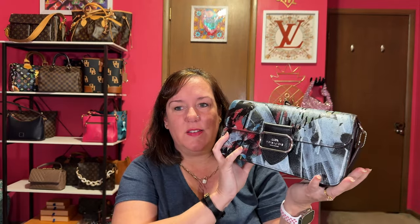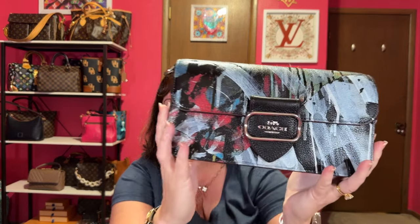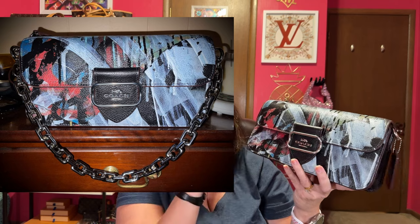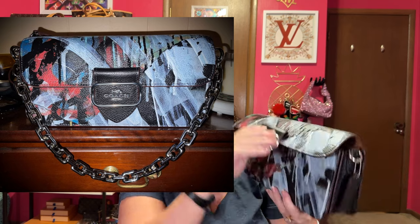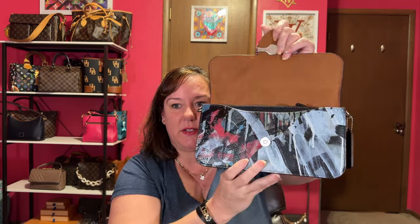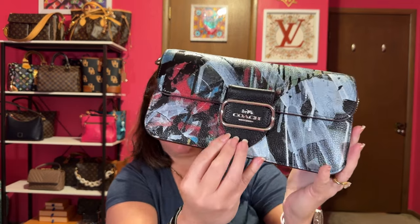My Coach Morgan Mint and Surf collaboration with the silver hardware. I've showed it a ton of times. It has the back pocket. I pair it with an Amazon chain — it looks very rocker and awesome. It also has that camel color interior, short strap and a crossbody strap. That is my Coach Mint and Surf Morgan bag.